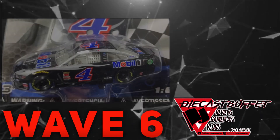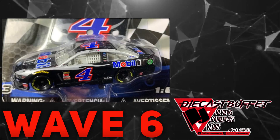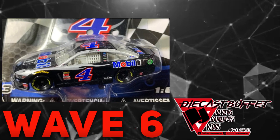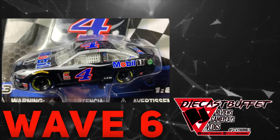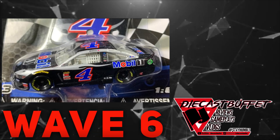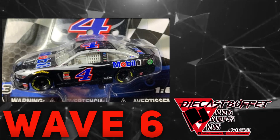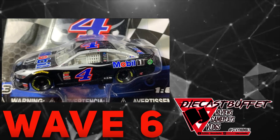Starting off, we got Kevin Harvick's 2019 Mobile One Ford Mustang — shades of the gray ghost, really cool paint scheme. I actually predicted this car to come into NASCAR Authentics, so I didn't pick it up. I didn't pick up his Hunt Brothers pizza car and I didn't pick up his Mobile One car. So that's two cars I'll be able to get at a cheaper price. Very excited to get this Mobile One car — that is a really cool paint scheme.